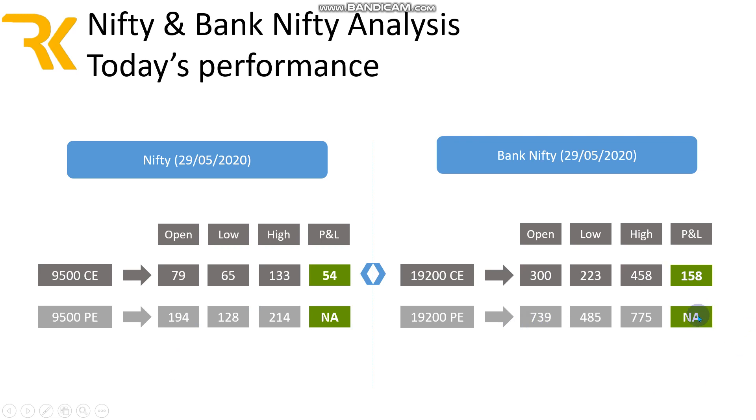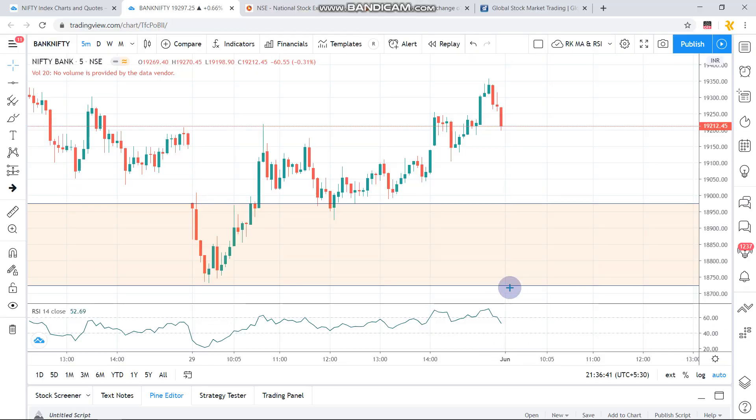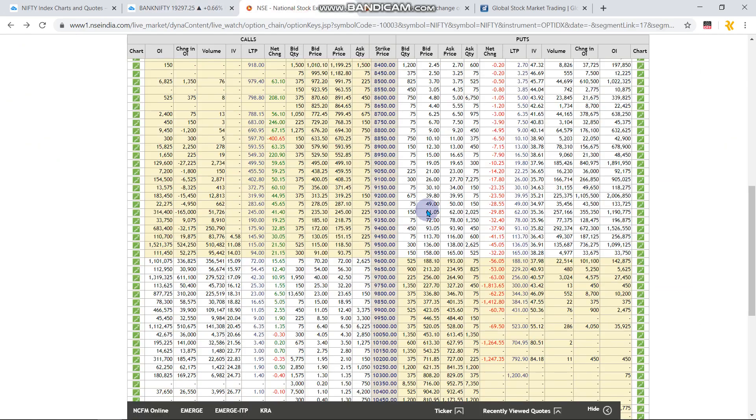Both put option levels were wide because they were not executed. For tomorrow, my suggestion is the 9550 put option or 9500 put option as the recommendation from Nifty, currently priced around 165 rupees. The put option premiums are highly priced — the IV on the put option side is comparatively high compared to the call option side, which clearly indicates the market might go down.